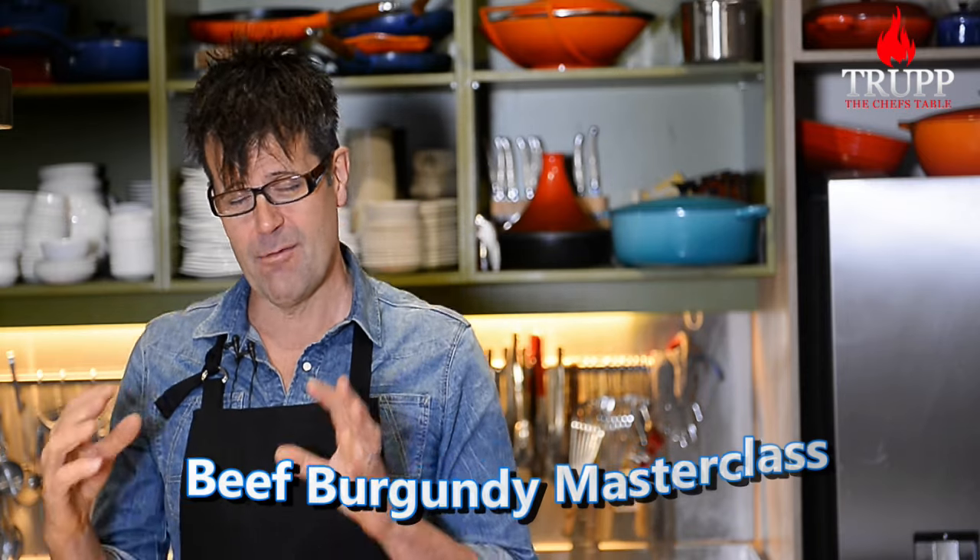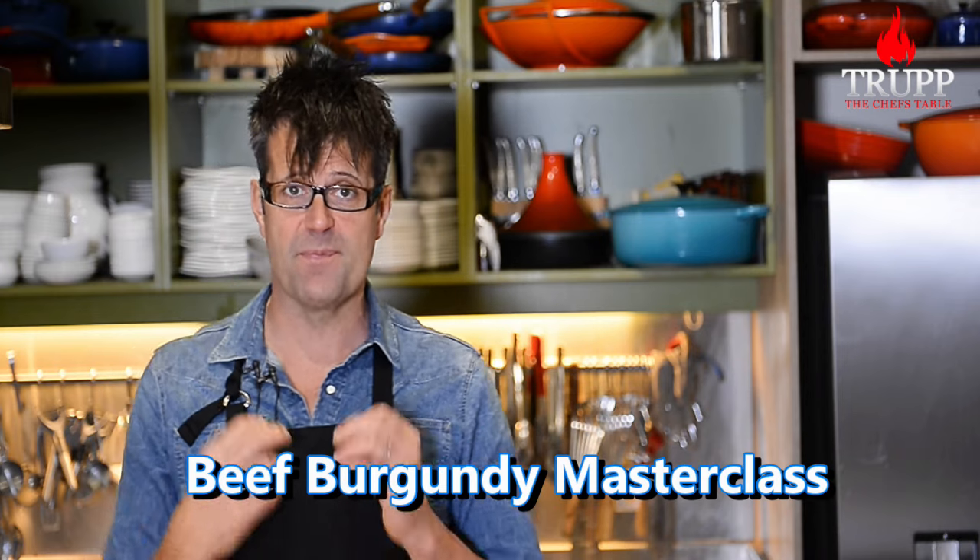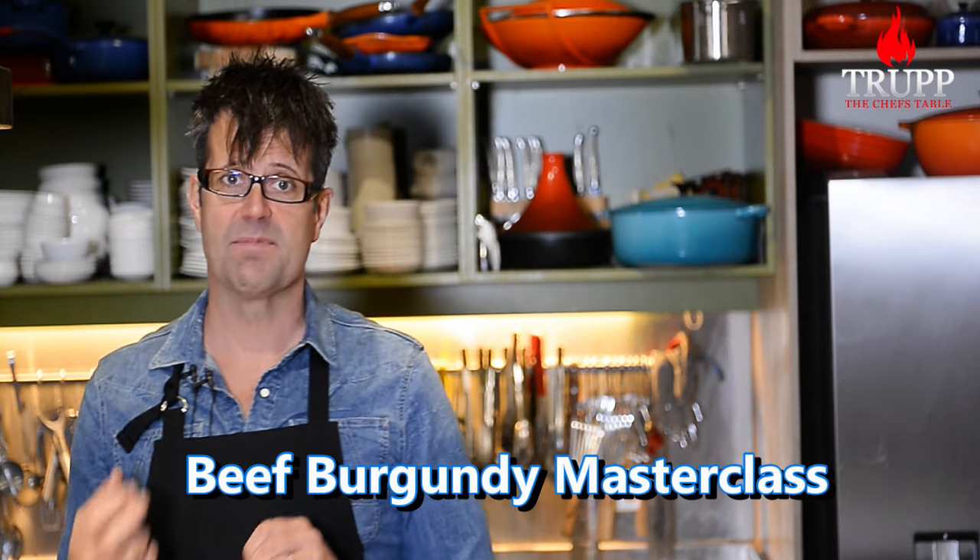Everyone I know loves beef burgundy. If you've ever tried to make beef burgundy and it ended up tasting winey, tough, dry, or generally disappointing, then this video is for you.